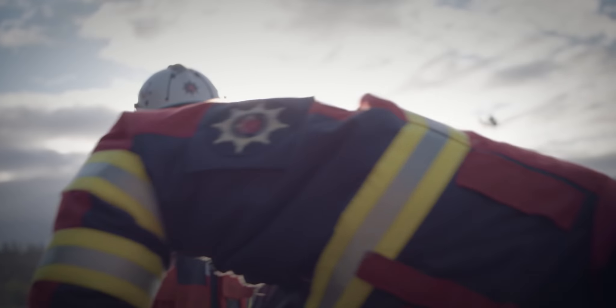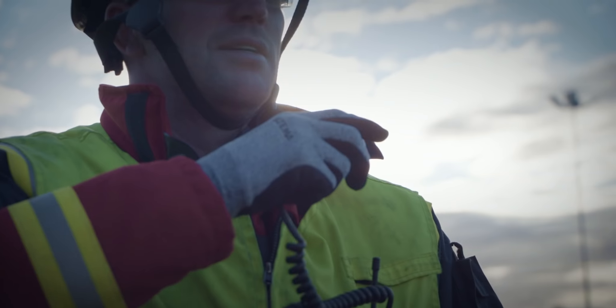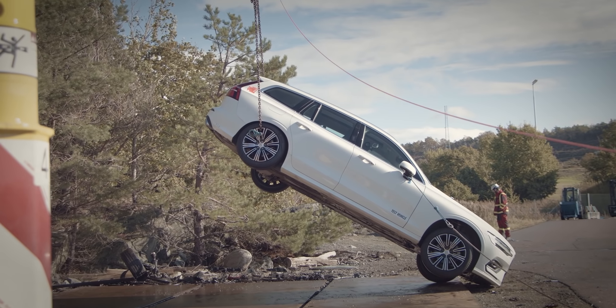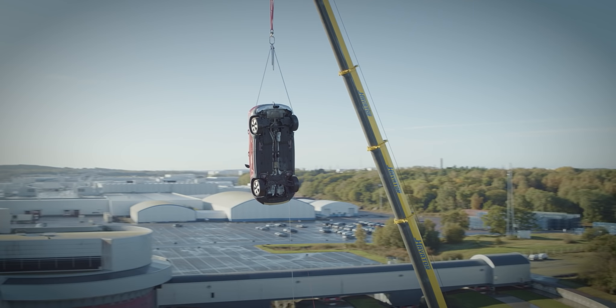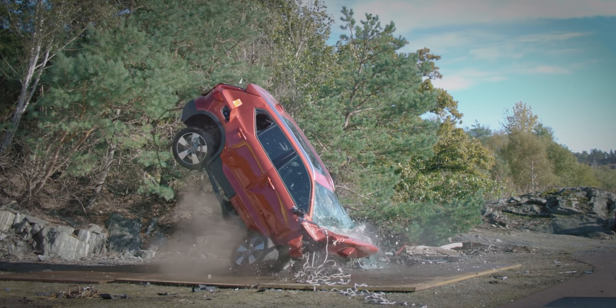A problem we have as a fire brigade is that when we train normally, we usually get our cars from scrapyards. And these cars are most often 10, 15, maybe 20 years old. They work very differently from the cars today regarding safety, hardness of the steel, and how they behave when we try to open them up. So therefore it's extremely important for us to work with new cars.